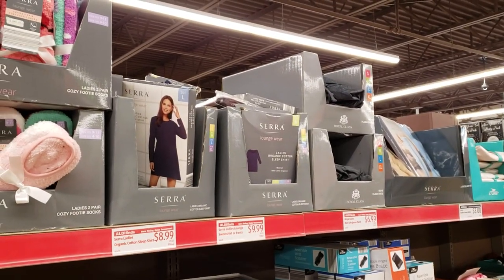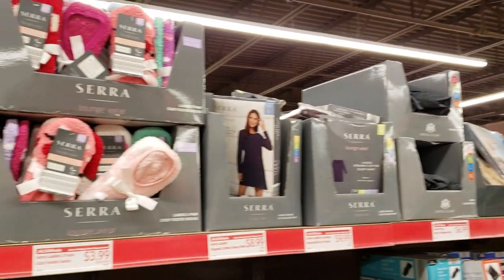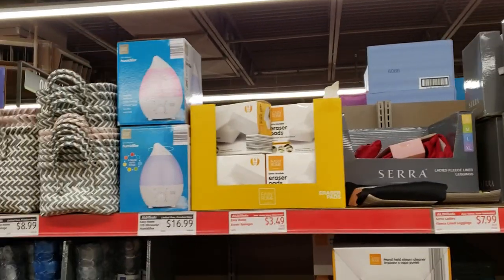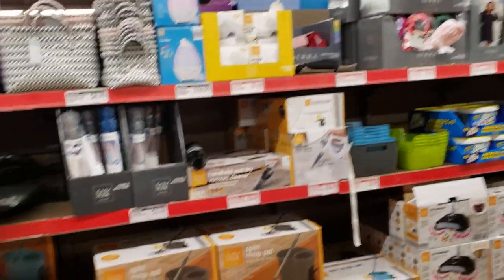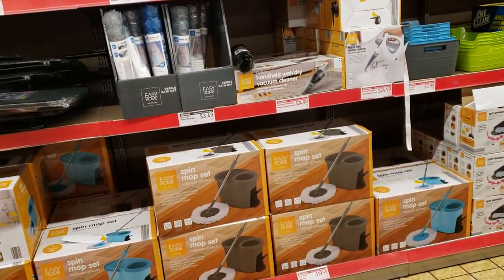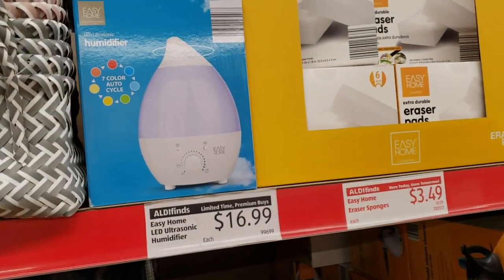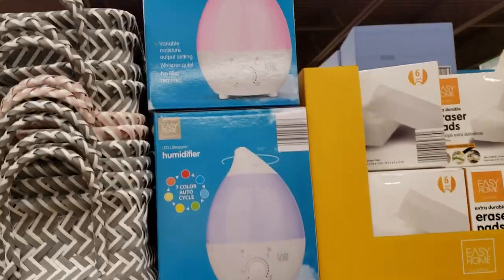Organic cotton sleep shirts are $8.99. Sweatshirt or sweatpants $9.99. Some cozy footie socks for $3.99. They have Easy Home eraser sponges — six-pack for $3.49. Easy Home LED electrasonic humidifier for just $16.99 in pink or purple.